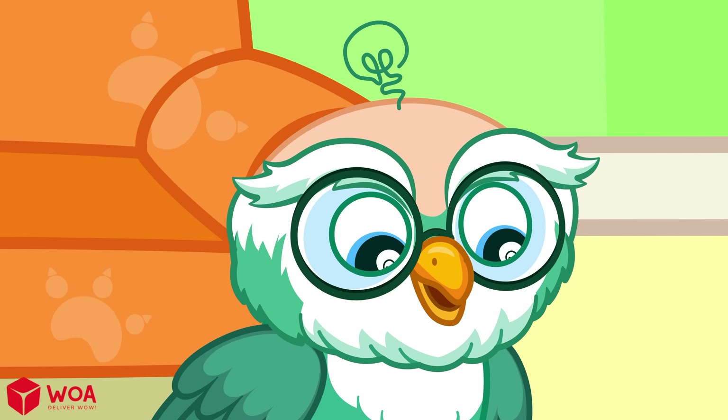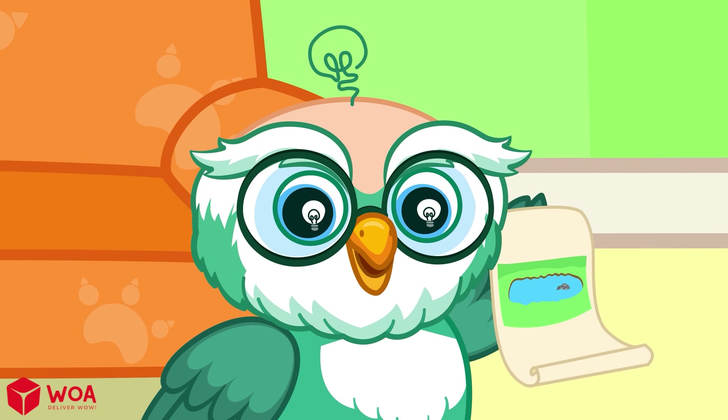But why does it rain? I'll tell you why! Let knowledge click!